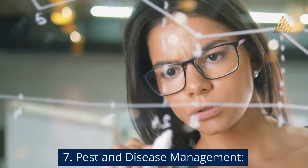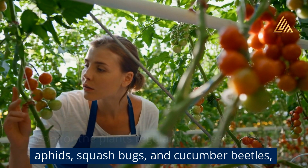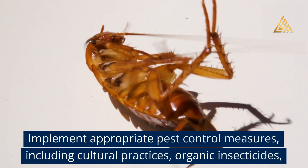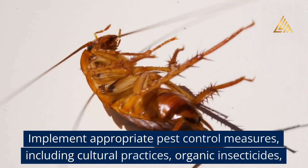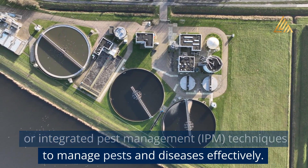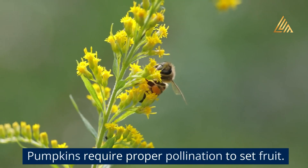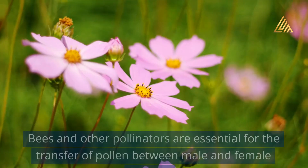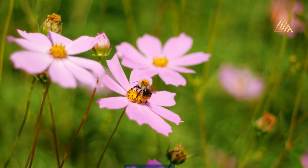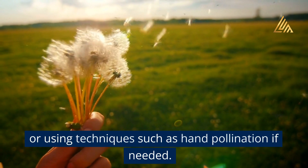Pest and disease management: Monitor the plants regularly for pests such as aphids, squash bugs, and cucumber beetles, as well as diseases like powdery mildew and bacterial wilt. Implement appropriate pest control measures, including cultural practices, organic insecticides, or integrated pest management techniques to manage pests and diseases effectively. Pollination: Pumpkins require proper pollination to set fruit. Bees and other pollinators are essential for the transfer of pollen between male and female flowers. Encourage pollinators by planting pollinator-friendly flowers nearby or using techniques such as hand pollination if needed.